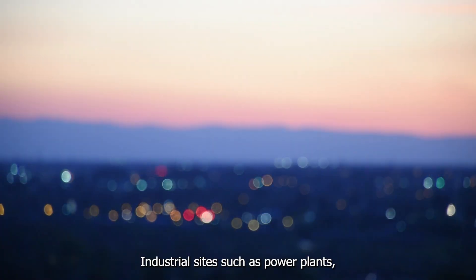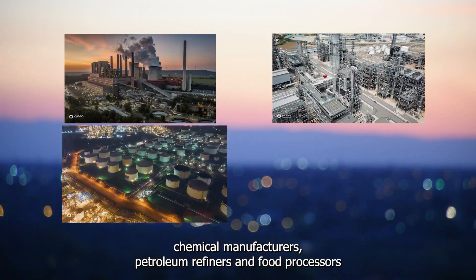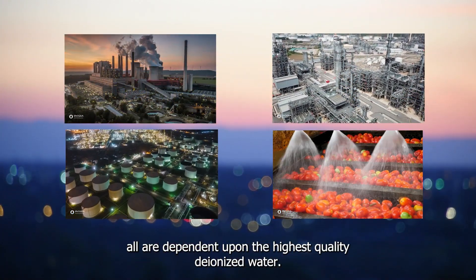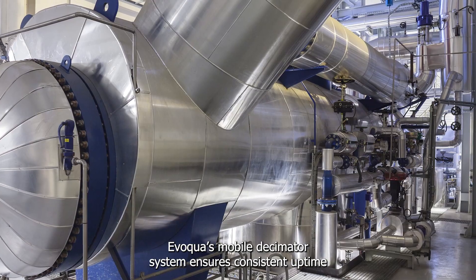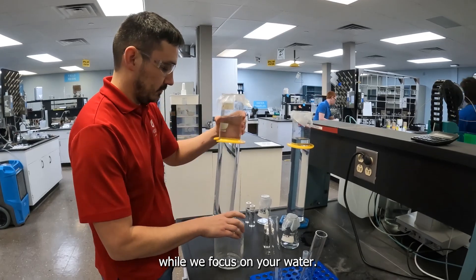Industrial sites such as power plants, chemical manufacturers, petroleum refiners, and food processors are all dependent upon the highest quality deionized water. Evoqua's Mobile Decimator System ensures consistent uptime for boilers and other systems so you can focus on your product, while we focus on your water.